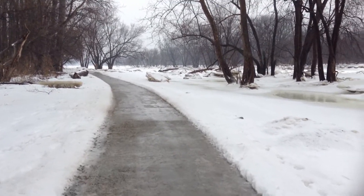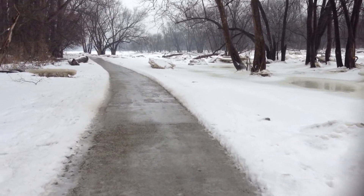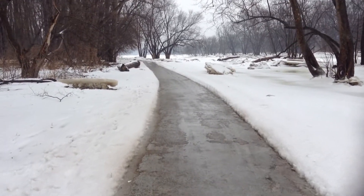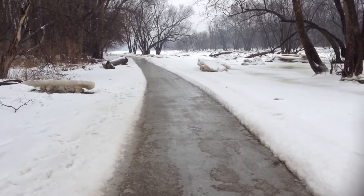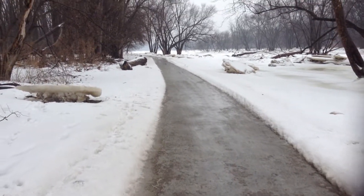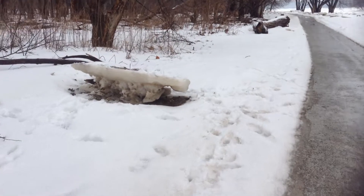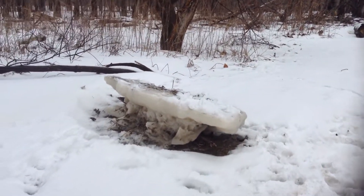I was here like last July, filming the old abandoned graffiti bridge, closer to Maumee. And I captured those deer and that rabbit just around this area. A little piece of ice there.